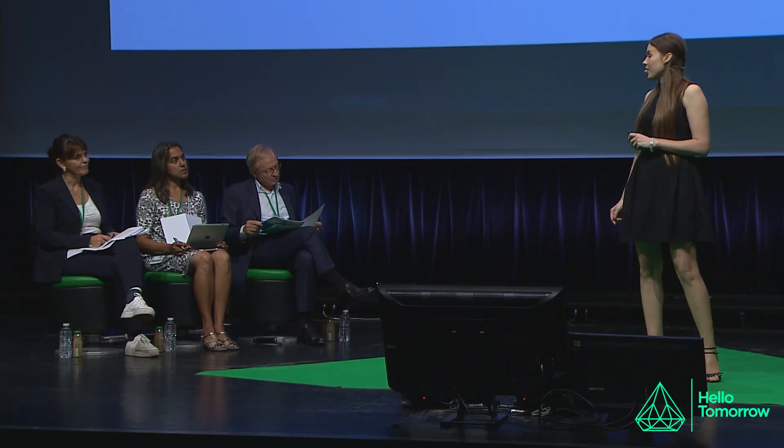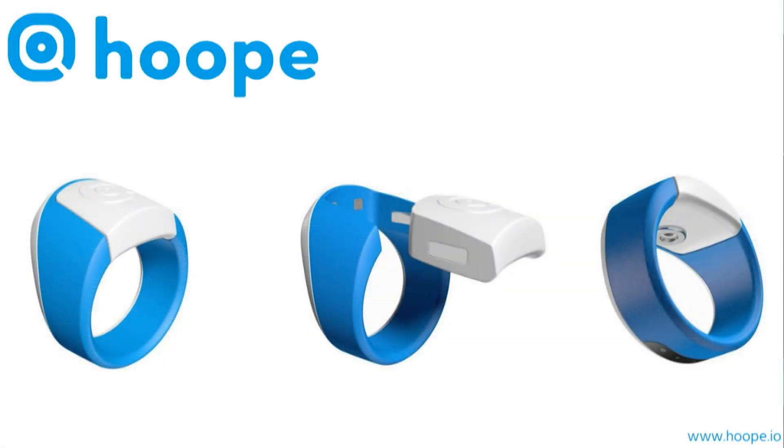Many people simply cannot afford it. So let me introduce you to Hoop — an affordable, easy-to-use medical device that enables painless and rapid testing for syphilis, chlamydia, gonorrhea, and trichomoniasis, all in one test.